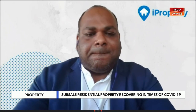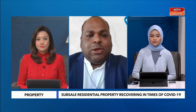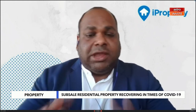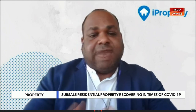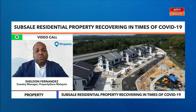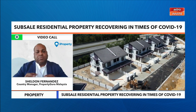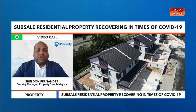In your opinion, Sheldon, what factors helped improve the median transaction prices and PSF values of these sub-sale properties? Well, properties are centered around the sentiment of consumers. It was actually a very good environment for property investing or buying — you had a combination of low interest rates at 1.75%, low prices, and a lot of government incentives, particularly stamp duty exemptions for first home buyers. All these factors contributed to a good environment for property investing. Additionally, the national immunization program was very successful and the gradual relaxation of movement restrictions also helped consumer sentiment.